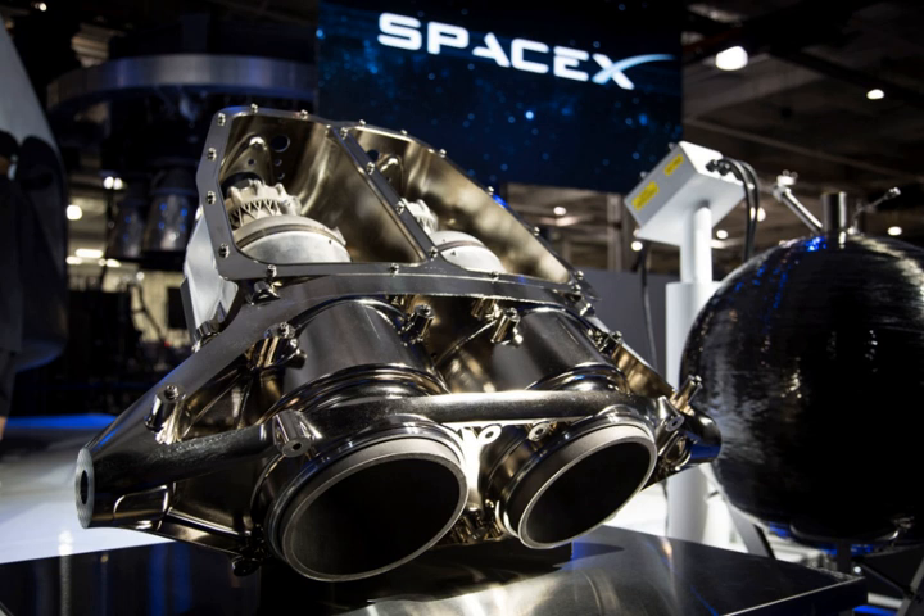The SuperDraco completed qualification testing in May 2014, including testing across a variety of conditions such as multiple starts, extended firing durations, and extreme off-nominal propellant flow and temperatures. By January 2015, SpaceX demonstrated the SuperDraco engine pod with full functionality at McGregor, Texas. Four engine pods, each containing two SuperDraco engines, are used in the Dragon V-2 crewed spacecraft. In April 2015, SpaceX and NASA set a timeframe to test Dragon V-2 SuperDraco engines with a pad abort test, which occurred successfully on May 6, 2015 from SLC-40 at Cape Canaveral Air Force Station. On April 20, 2019, a SpaceX Crew Dragon capsule was destroyed during a test of the SuperDraco engines at Landing Zone 1.